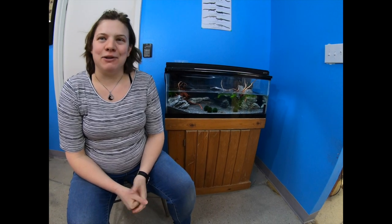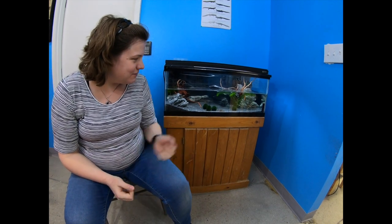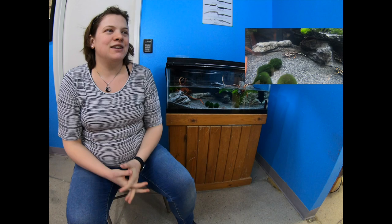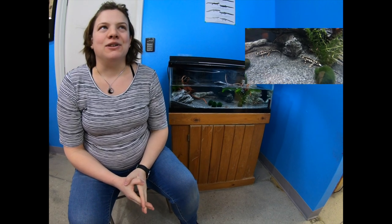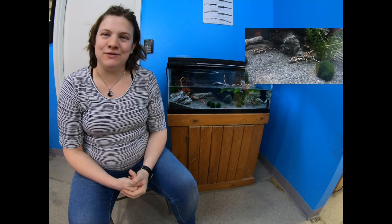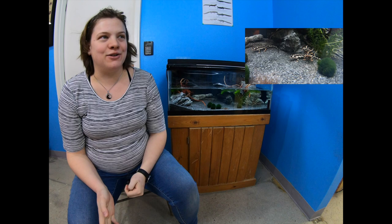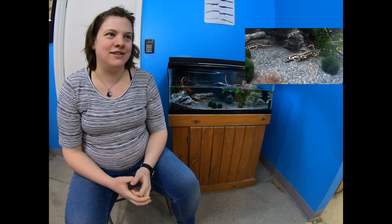Sometimes known as the Iranian Newt. We're trying to lure some of our friends out with some food here, but they might be kind of shy on camera — we'll give them a few moments. These guys are super cool and fairly rare in the hobby. There was a ban on importation of newts in January of 2016, so all of the newts you will find now are going to be captive bred. Originally the Kayseri Newts were coming from the Lorestan province in southern Iran.